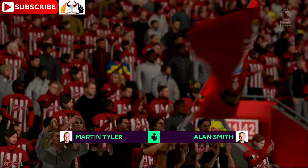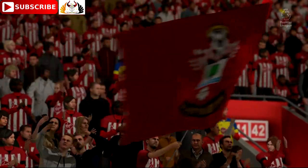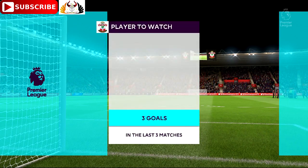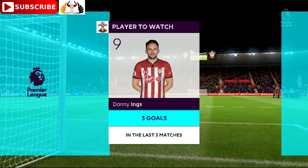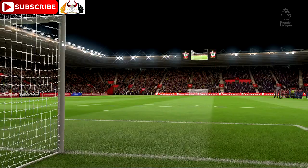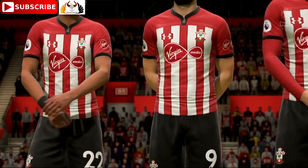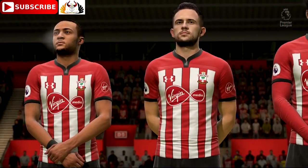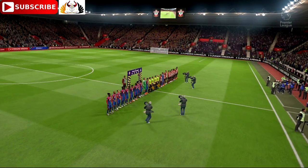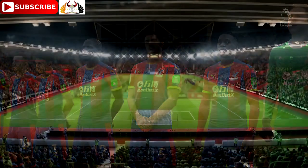Southampton in action today against Crystal Palace. We're looking at a potential star for Southampton in this match — three goals in his last three, the talisman for the team, no doubt. Number 22, Nathan Redmond. Number 9, Danny Ings. And number 10, Charlie Austin.